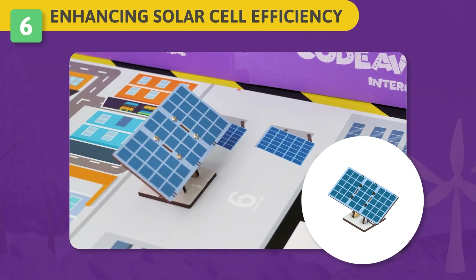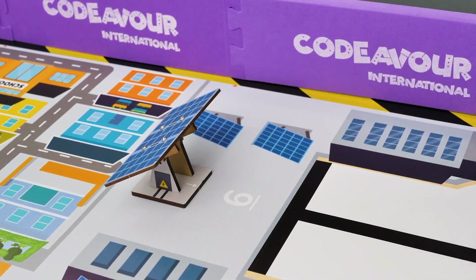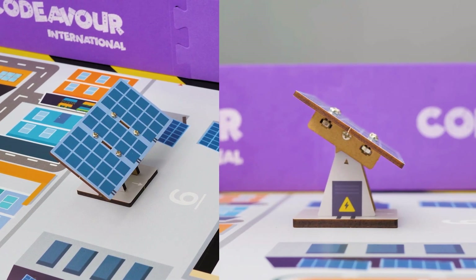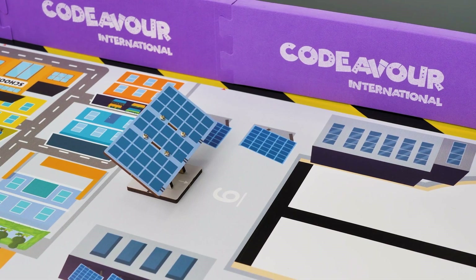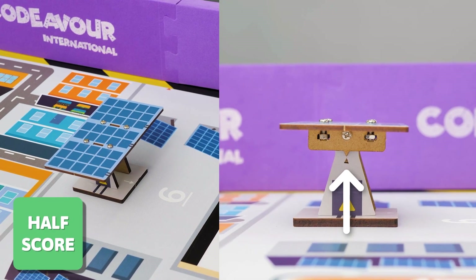Challenge 6 – Enhancing Solar Cell Efficiency: Help Harburton harvest more energy by automating the sun tracking of the solar panels. Your task is to adjust the angle of the solar panel to the west of the arena to follow the sun and enhance solar cell efficiency to boost power production. If the pointer of the panel mount passes the pointer of the panel legs of the solar panel, you will get full score. In case the pointers on both parts are exactly pointing to each other, you will get half score.